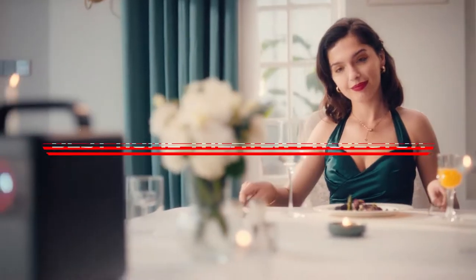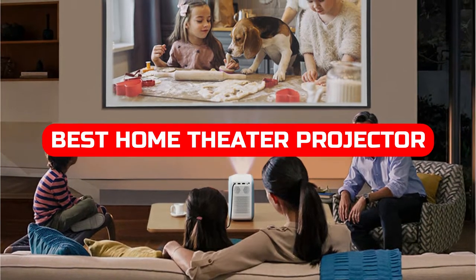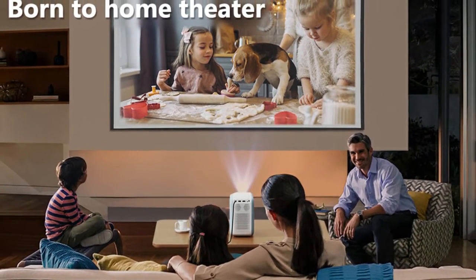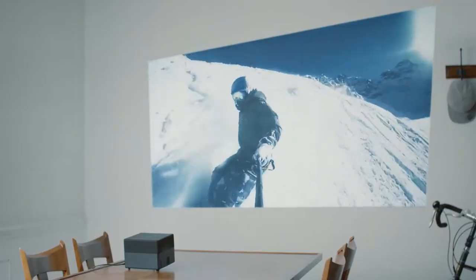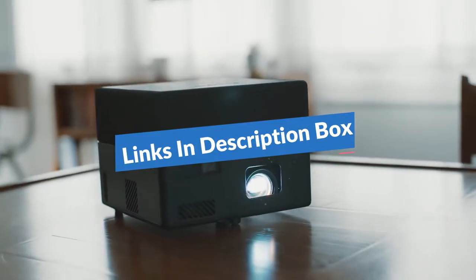In this video, we will be discussing the best home theater projector for 2022. The market is constantly changing, and so are the needs of home theater enthusiasts. In order to keep up with the latest trends, we have compiled a list of the best home theater projectors on the market, in the description box. We have included links. Now let's get started.